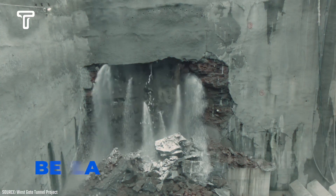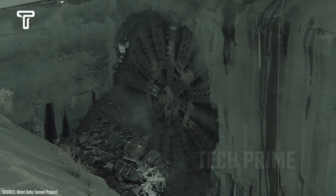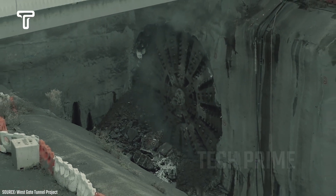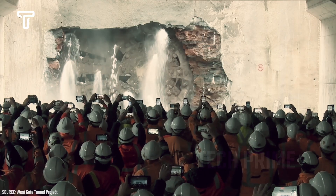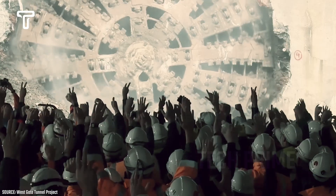One of the next giant tunnel boring machines is named Bella. This machine is engaged in a major project, constructing a highway in a city. With its extraordinary capabilities, the Bella TBM can conquer hard rock formations. It's truly impressive to watch this massive machine at work.